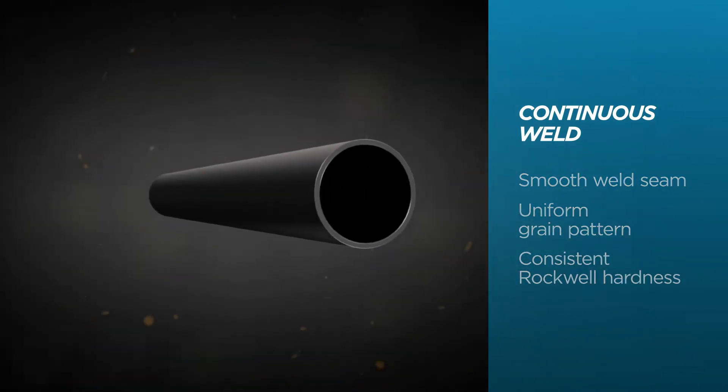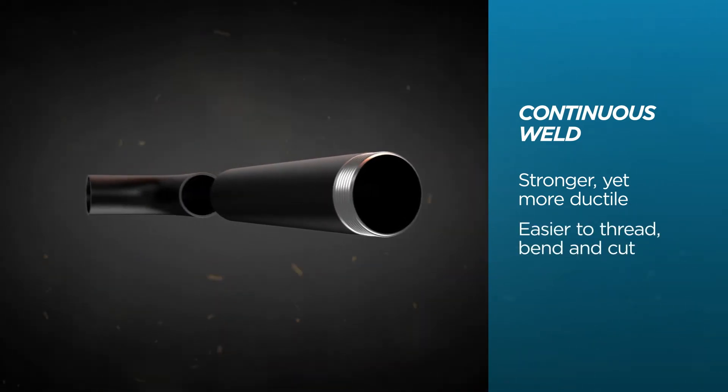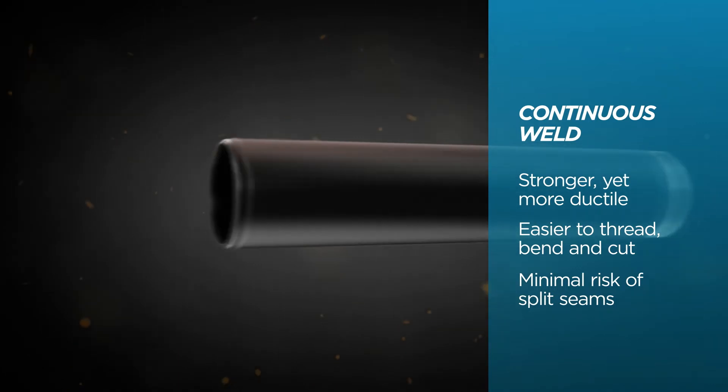That's why Sure Thread is a stronger yet more ductile pipe that's easier to thread, bend and cut with minimal risk of split seams.